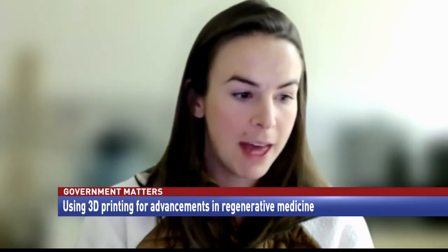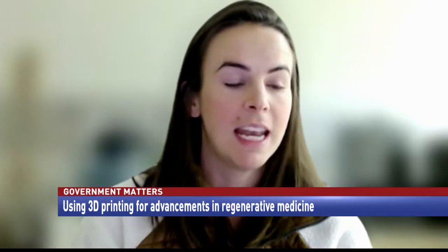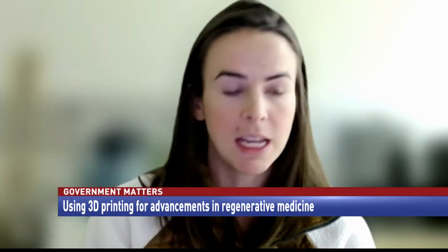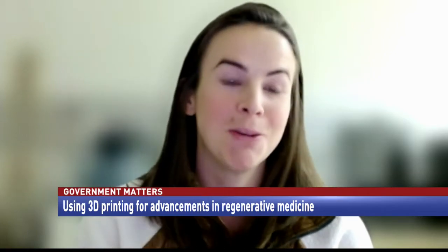We are currently working with 3D Systems and United Therapeutics to help them build out an interface to understand how to print an artificial lung. It's helping inform the development of new materials and new techniques to actually fabricate and replicate living tissue that can then be put into humans.